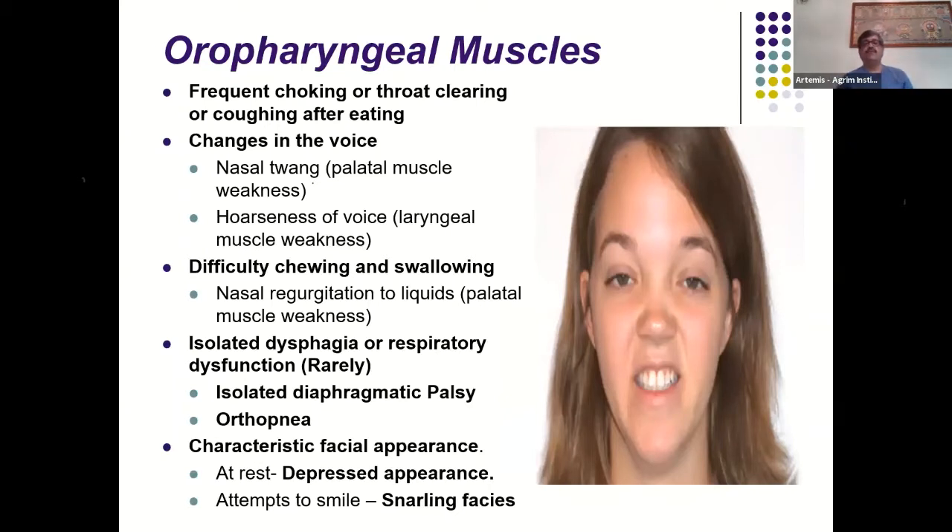Bulbar symptoms include nasal twang, hoarseness, and nasal regurgitation when drinking water continuously. Very rarely, patients may present with isolated diaphragmatic palsy — presenting with orthopnea where the patient is severely dyspneic lying down but significantly better sitting up. Myasthenia should be strongly suspected in unexplained orthopnea. The characteristic facial expression shows a snarling appearance when the patient attempts to smile due to weakness of the zygomaticus muscle.